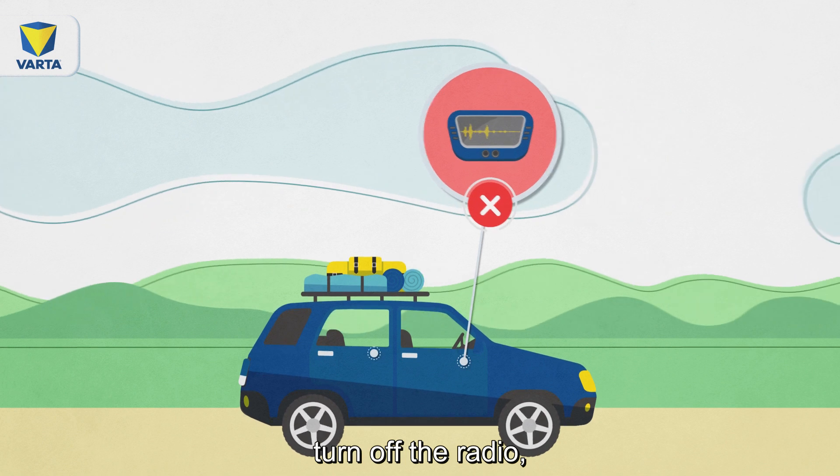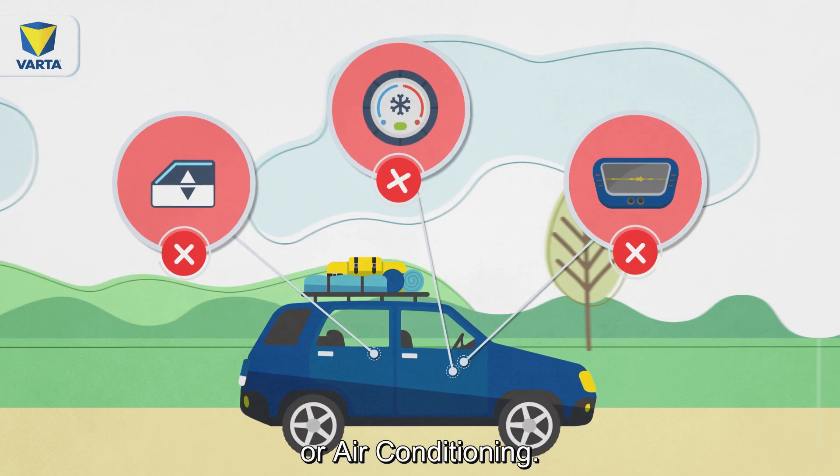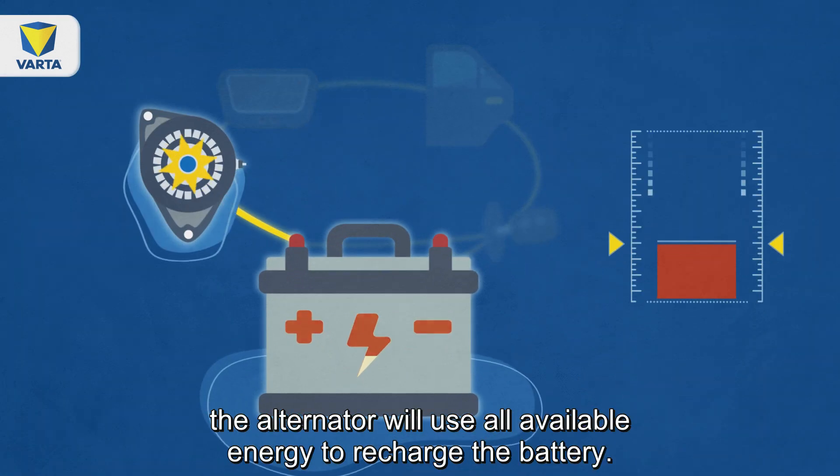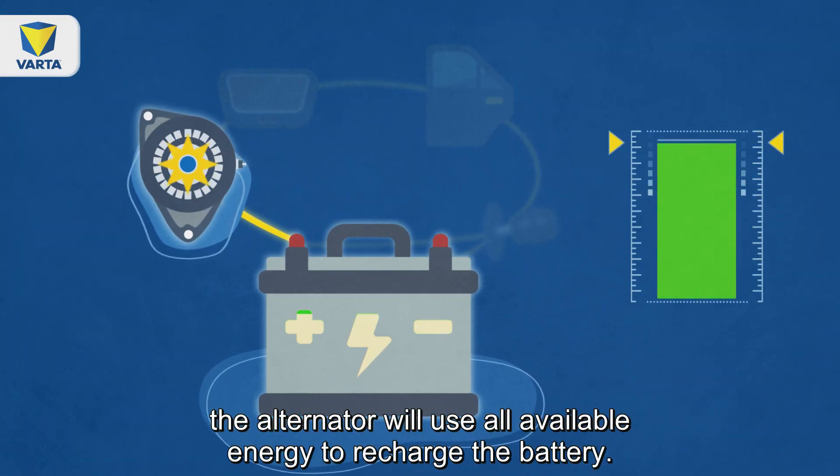Turn off the radio. Reduce the use of electric windows or air conditioning. In this way, the alternator will use all available energy to recharge the battery.